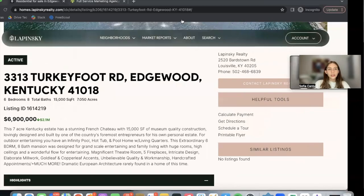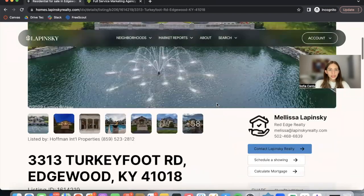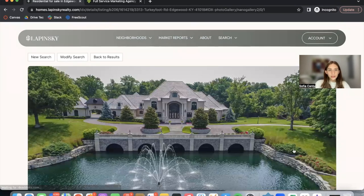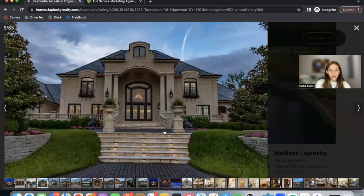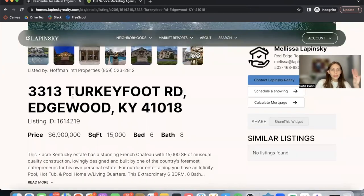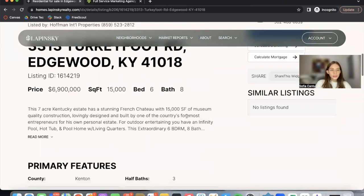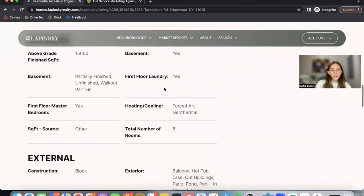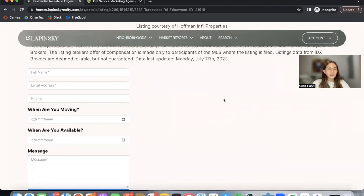I'm going to click on activate and refresh this page so you can see how it looks. It has the photos over here at the bottom — you can click on that and scroll through them. Over here you have the address in a big font, the listing ID, price, square feet, beds and baths, a small description, and then they have the primary features — interior, external, etc.